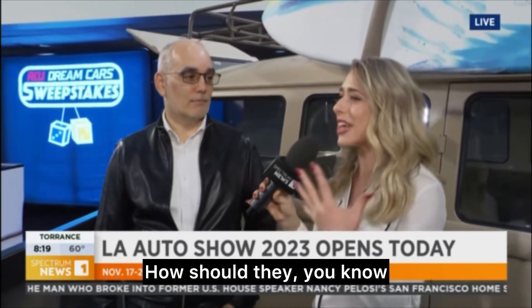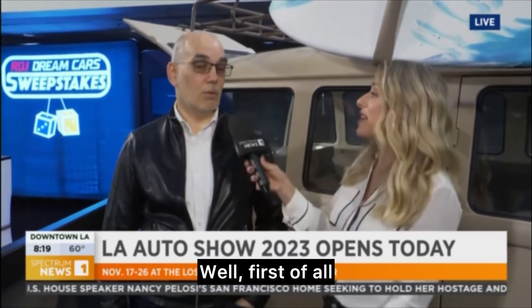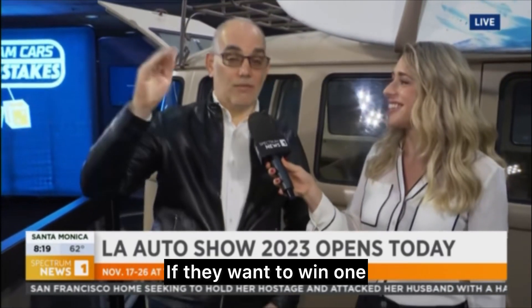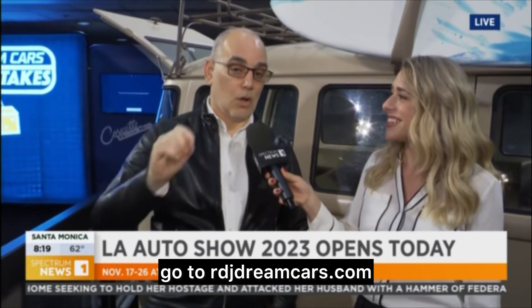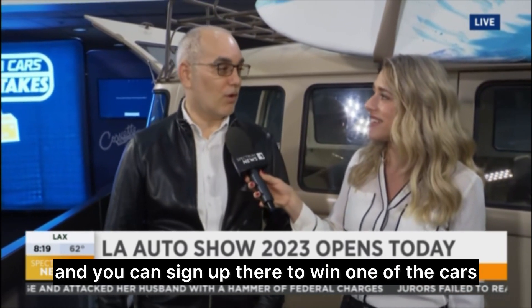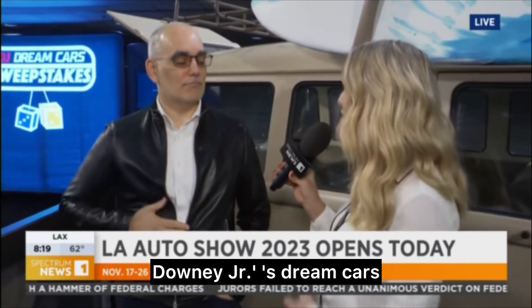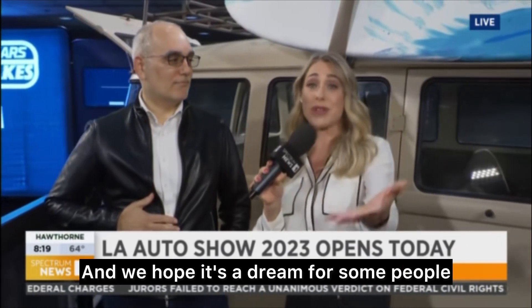What else should people know? How should they enter into the sweepstakes to potentially take one of these home? First of all, they should come down to the LA Auto Show. If they want to win one and can't come, go to rdjdreamcars.com and you can sign up there to win one of the cars. Thanks for showing us a little bit of Robert Downey Jr.'s dream cars, and we hope it's a dream for some people that they might win one. Life-changing.